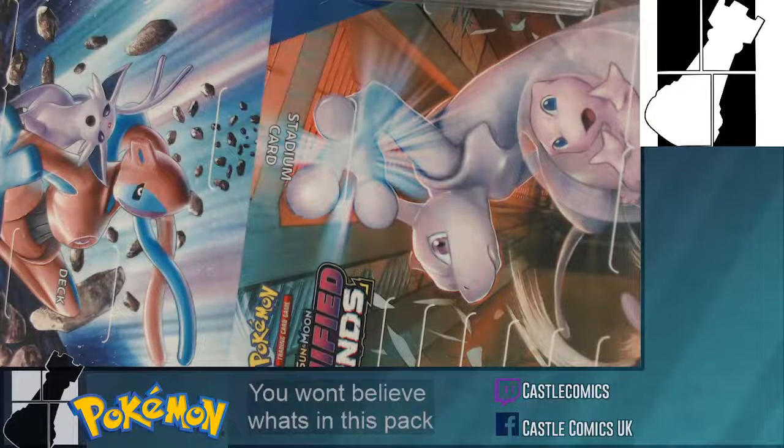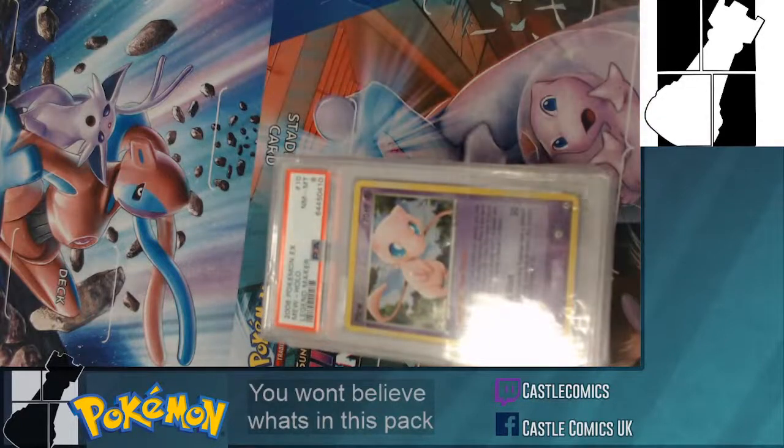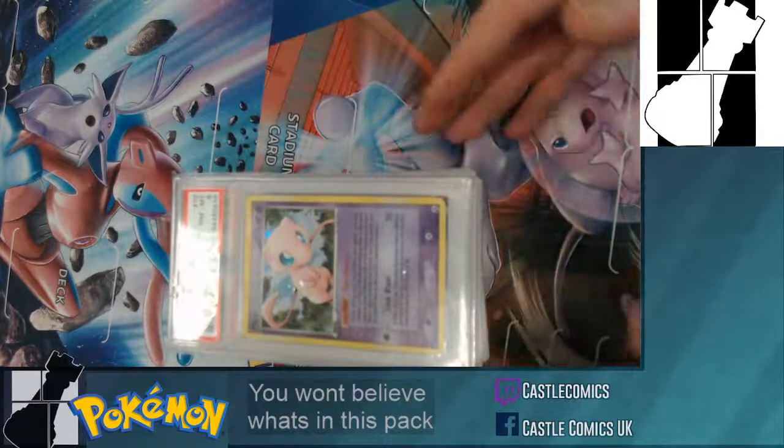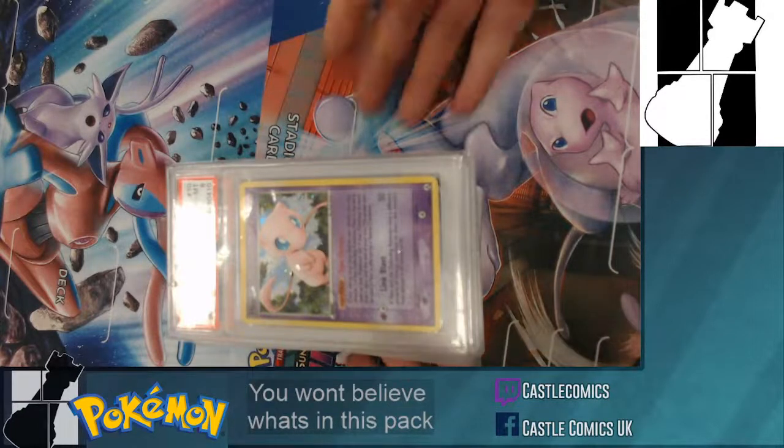We're a wee bit loud, sorry — let me just dial this back so we're not deafening you. We got in a massive Pokemon collection, so much stuff! Today we're going to do a stream for the graded cards. Some of these things are honestly unbelievable — I could not believe them when I saw them.